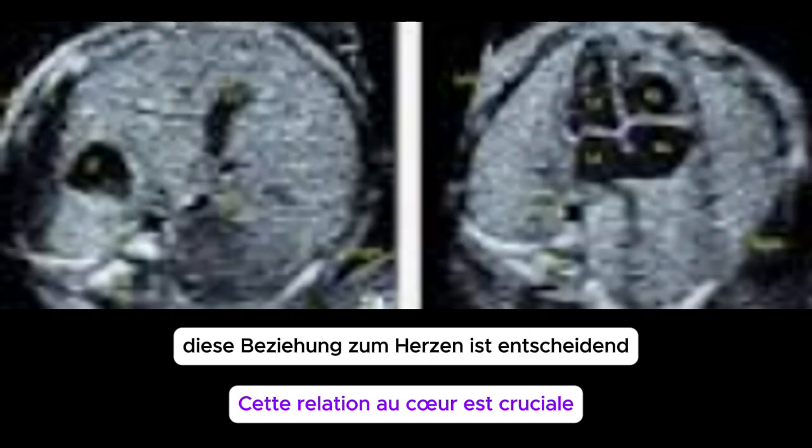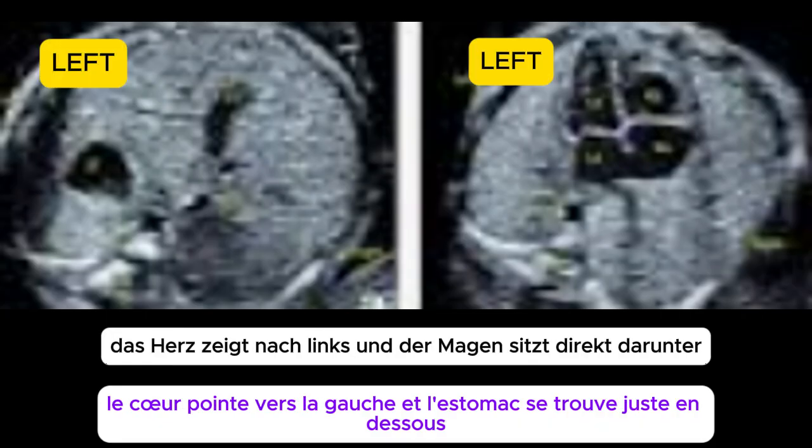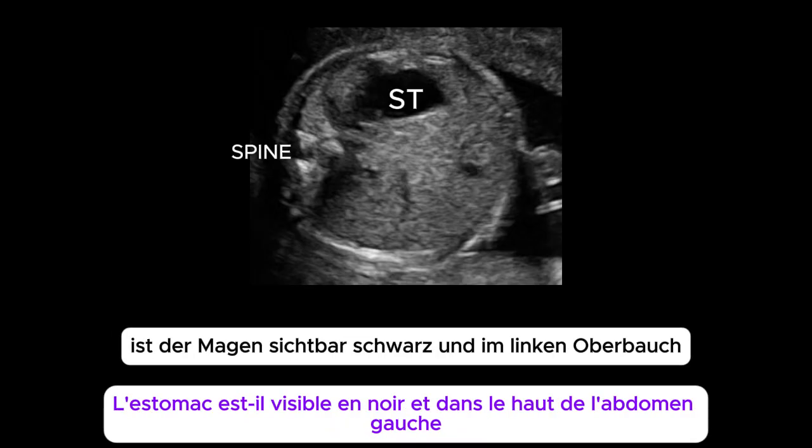This relationship to the heart is crucial. In a normal four-chamber heart view, the heart points to the left, and the stomach sits just below it, also on the left. So every time we scan, we have a mental checklist: is the stomach visible, black, and in the left upper abdomen?